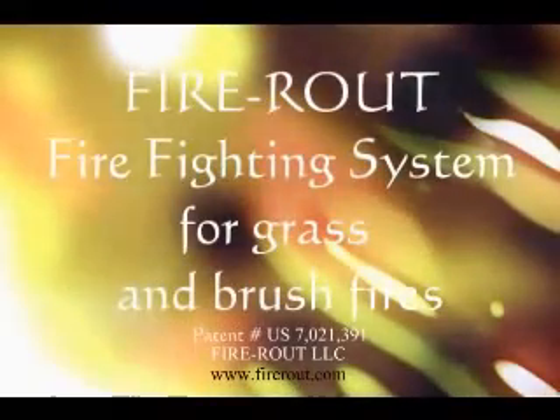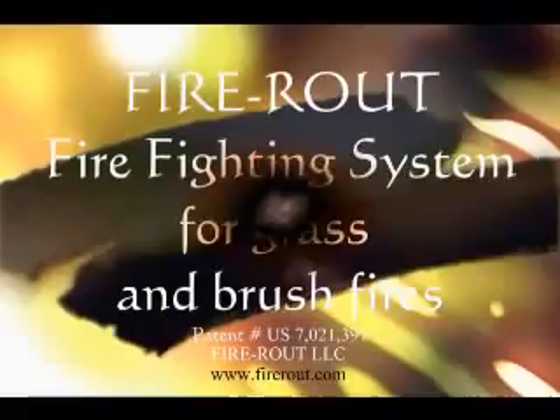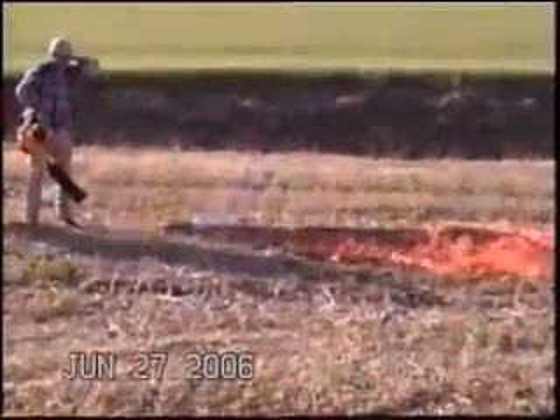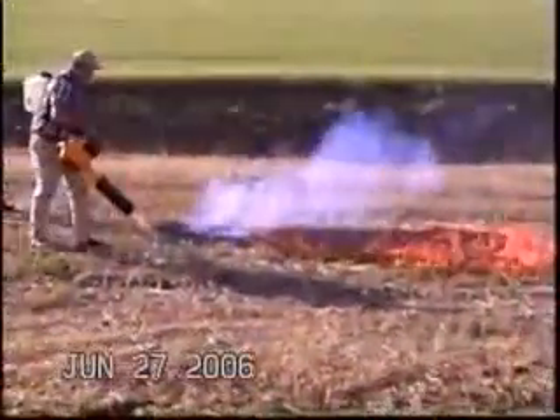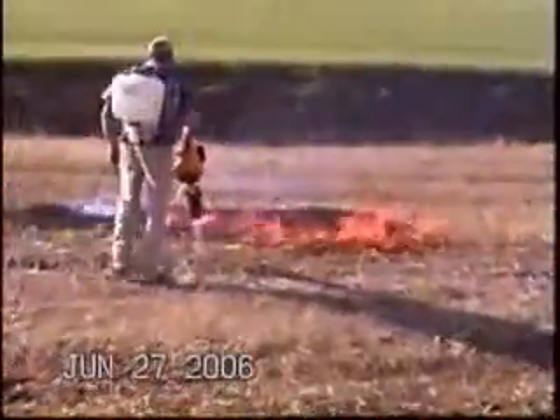Fires traveling through grass and brush cause many devastating losses worldwide. FireRoute is a highly effective new portable system for fighting grass and brush fires, which uses wind as a friend instead of an enemy, and combines it with a cool rain.